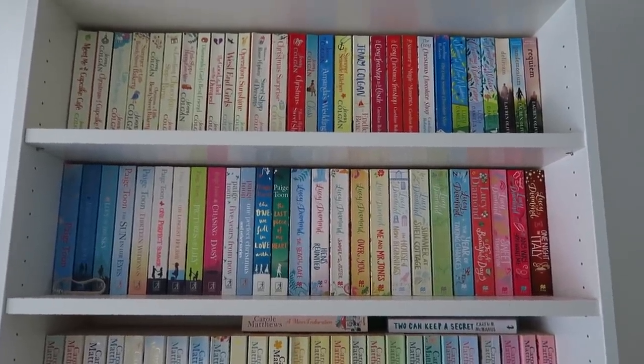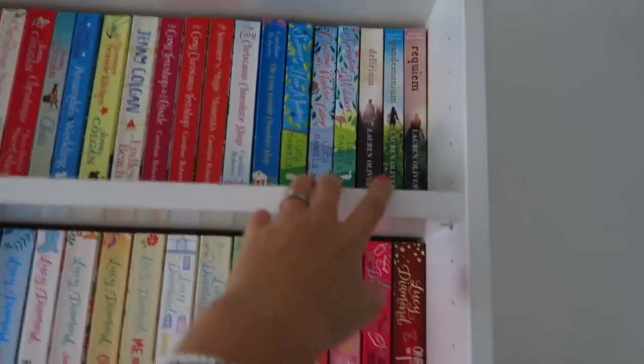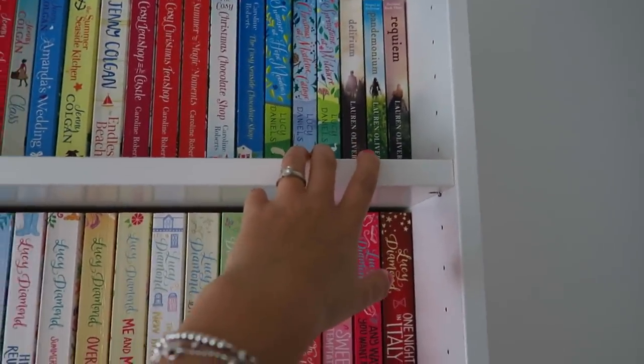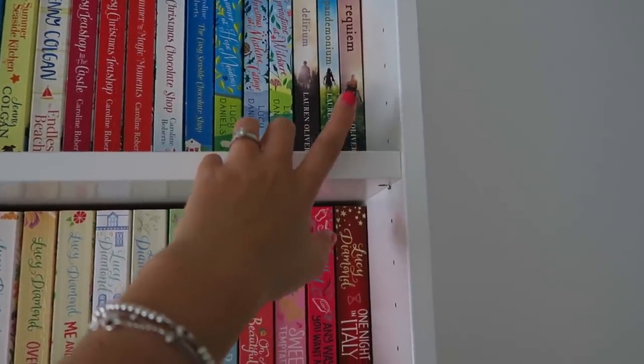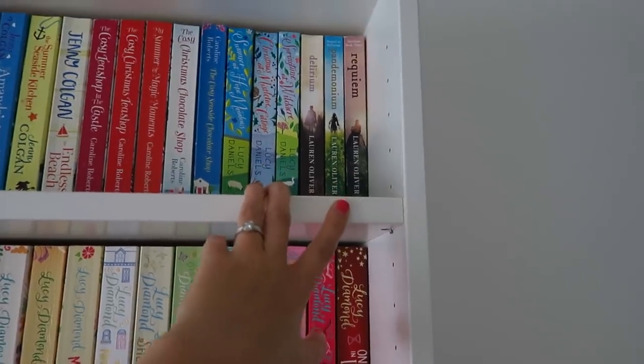Out of the books on the first shelf, I really recommend the Delirium series — I read it about five years ago and really, really liked it. I didn't like the ending but it was an interesting series to read.